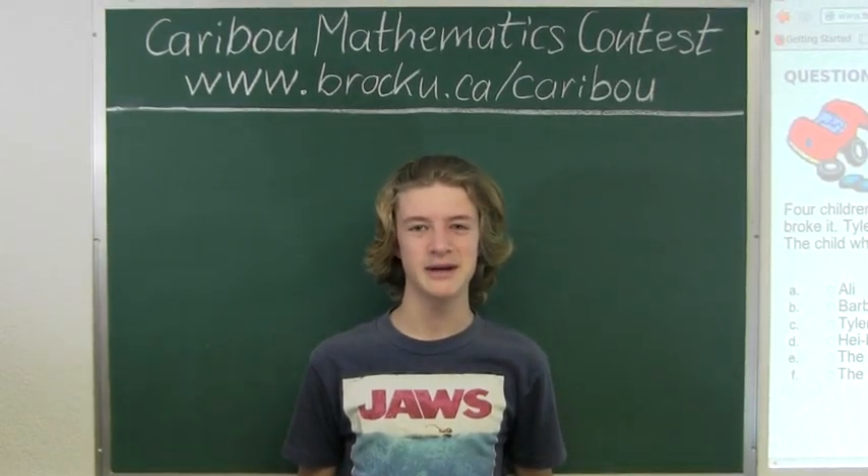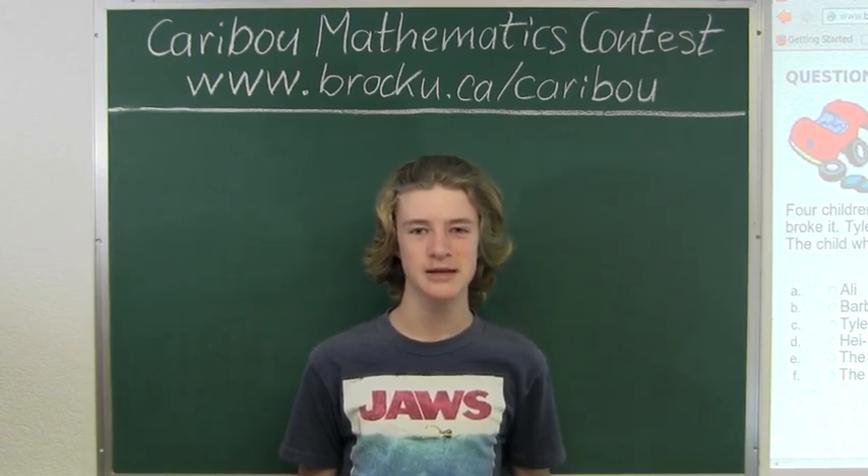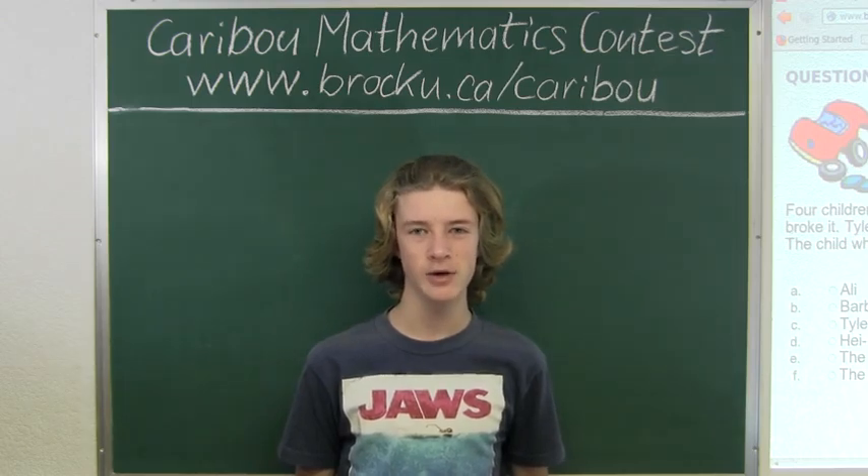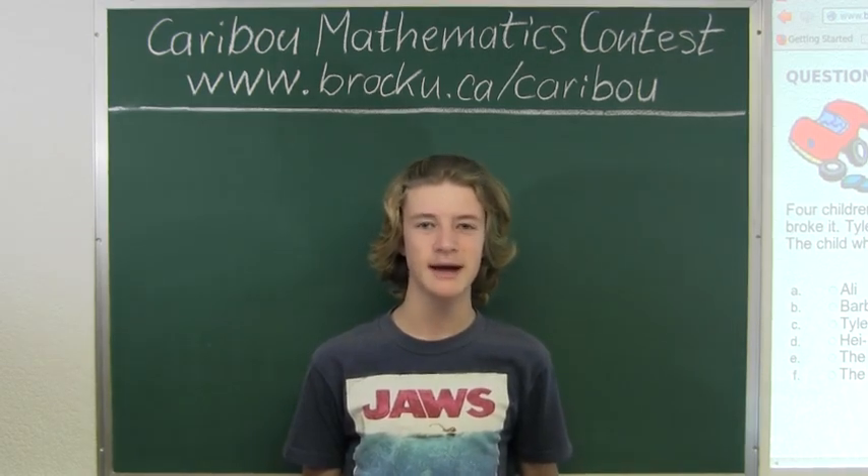Hi, this video is about the Caribou Mathematics contest. I'm going to show the solution for the January 2013 Grade 3-4 contest question 11, which also came up in the Grade 5-6, 7-8, and 9-10 contests.